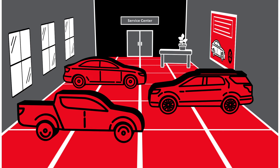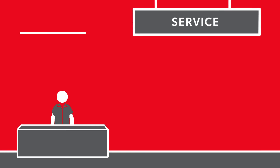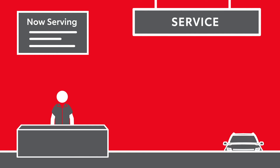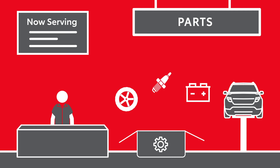Browse the available vehicles in our showroom or head over to the service bay for appointment details. Our service professionals can assist with service appointments, repairs, and also guide you through our parts department for any accessories or replacement options you're considering.